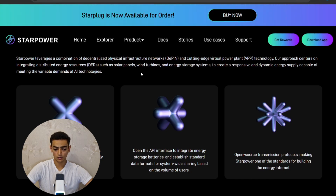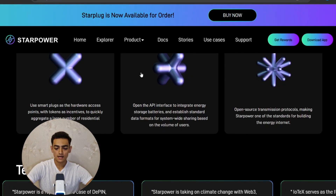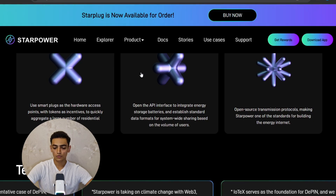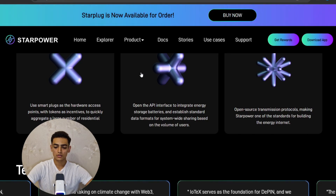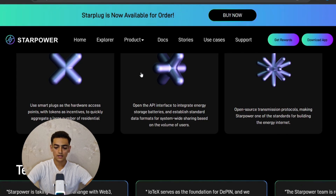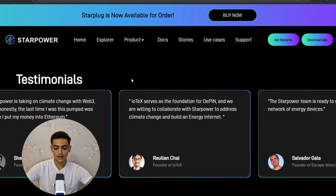Their approach creates a responsive and dynamic energy supply capable of meeting the variable demands of AI technologies. They also use smart plugs as hardware access points with tokens as incentives to quickly aggregate a large number of residential appliances, open the AI interface to integrate energy storage batteries, establish standard data formats for system-wide sharing, and open-source transmission protocols — making Star Power one of the standards for building the energy internet.